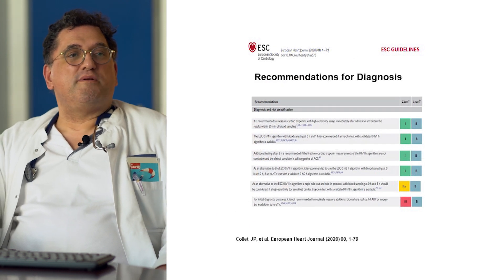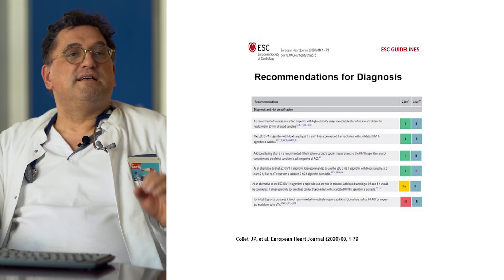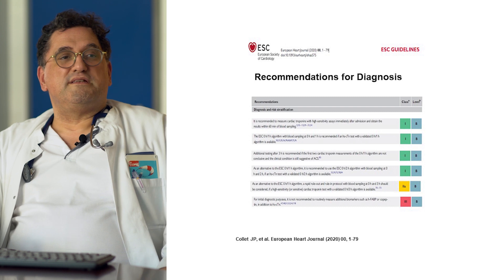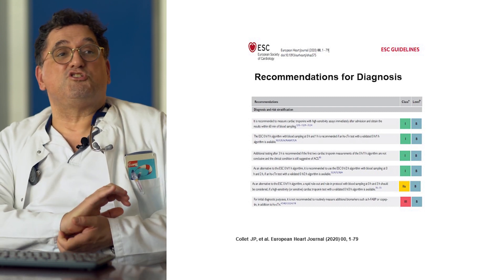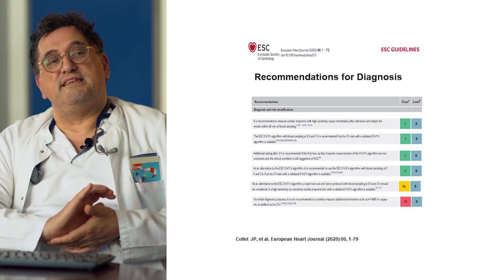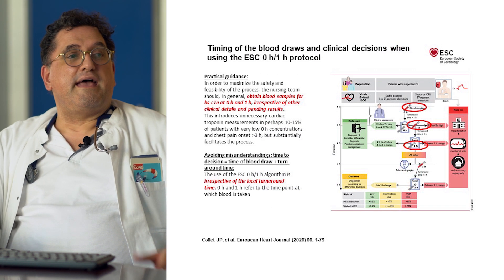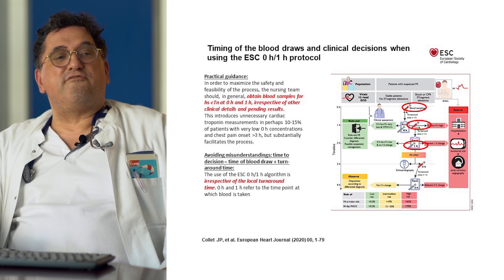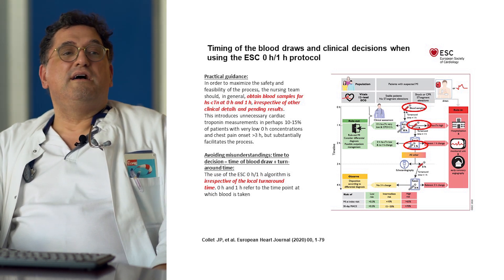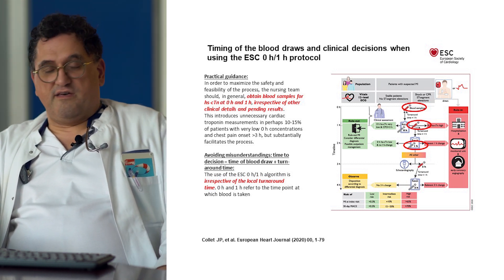ESC guideline recommendations from 2020 now always recommend measurement of high sensitivity troponin for patients with suspected non-ST segment elevation ACS. The blood draw should be taken immediately and results should be back after 60 minutes. If this is not possible, there is a necessity to have a point-of-care test that allows faster reporting times. Guidelines recommend fast protocols with a preference for the zero-in-one-hour algorithm over the zero-in-three-hour algorithm, and a zero-in-two-hour algorithm is an alternative.